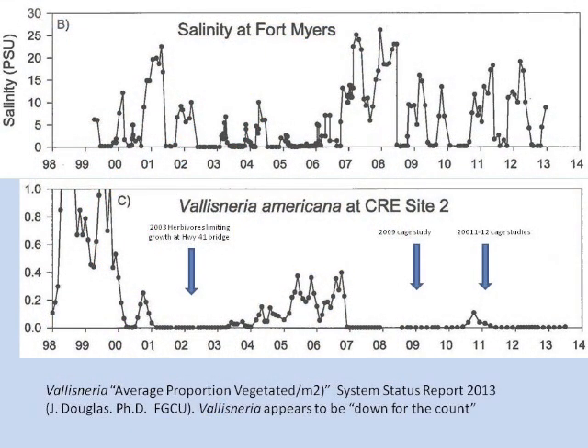This is taken from James Douglas' work in a system status report for the Water Management District from last fall. On top, we have salinity spikes. When Vallisneria beds were very dense following a very long rainy period, we had dense beds in the middle of the Caloosahatchee near the US 41 bridge — the river estuary site 2. When releases in 2000-2001 were cut off, we had a high salinity spike, and that corresponds to a decline in tapegrass beds.